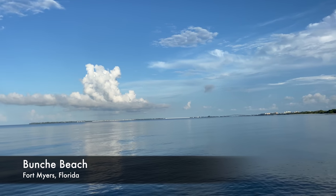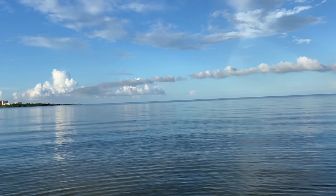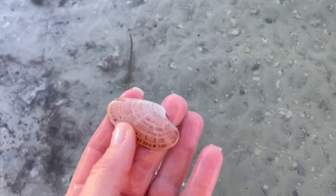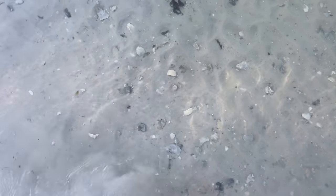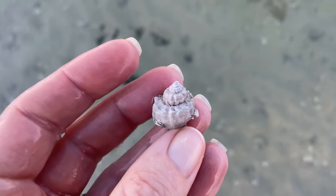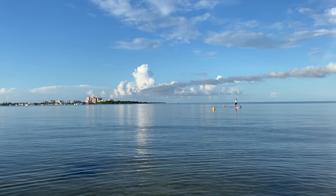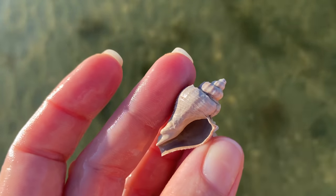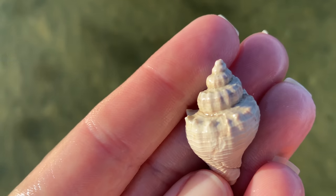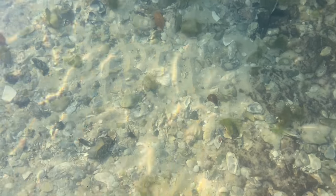Here we are at Bunch Beach with an absolutely beautiful backdrop with those big white puffy clouds. Looks like the first thing I find is a sunray venus clam, which I'm not surprised — that was one of the things I was expecting to see. But this is what I'm looking for: those crown conchs. Here's another crown conch, although it is devoid of almost all color. The shells here at Bunch tend to turn this tan color. That one was intact, so I'm going to go ahead and keep it.